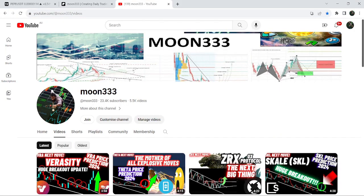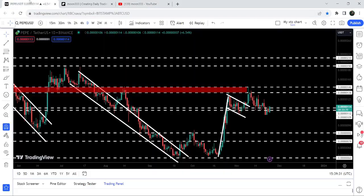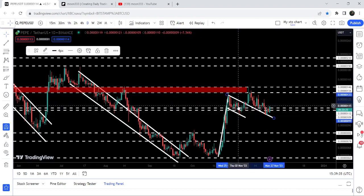Hey friends, this is Atif here. Welcome to the new update on PEPE. PEPE has recently broken out this bull flag, and after the breakout it was retesting the previous resistance of the flag as a support.